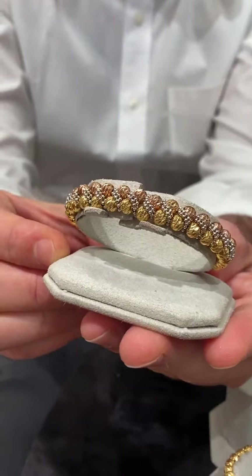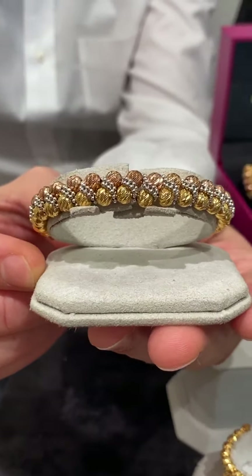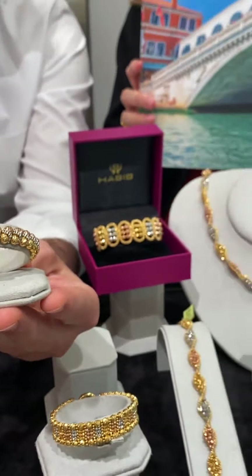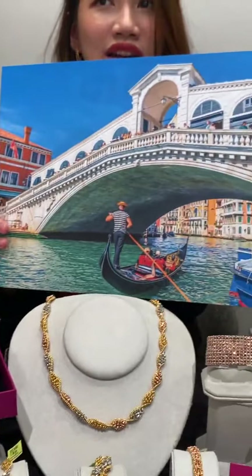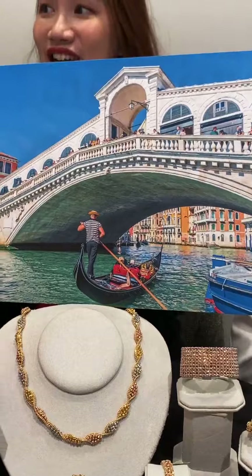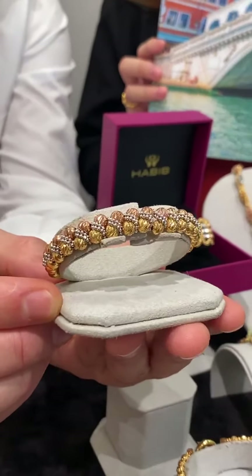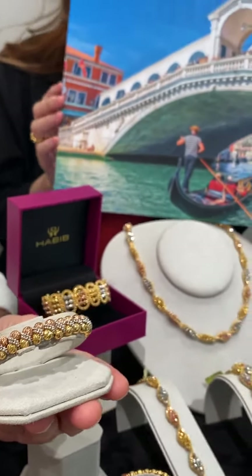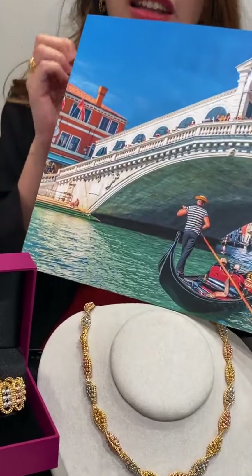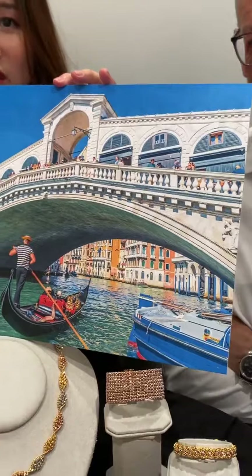For those watching now, we are showing the Stella Collection, which is inspired by the Rialto Bridge — Jambatan Rialto in Venice. Jambatan means bridge in Malay. You can see the arch, the curve, the lines. The sparkle comes from how the sun shines on the water. Really, really gorgeous.